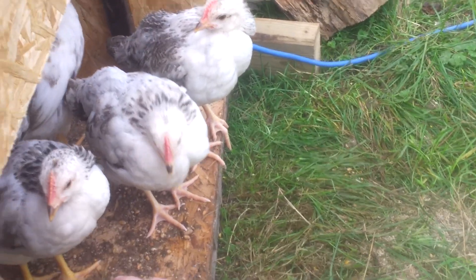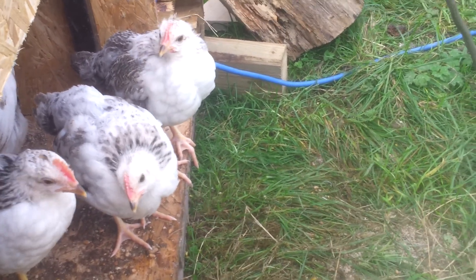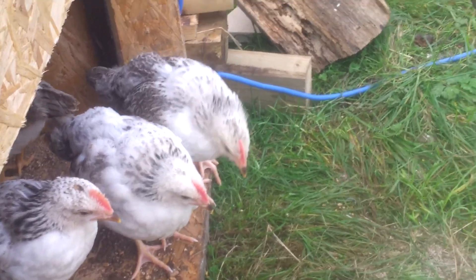But aren't they beautiful? Anyway, I thought you'd like that. I'm going to post it on Facebook shortly. Thanks for watching.